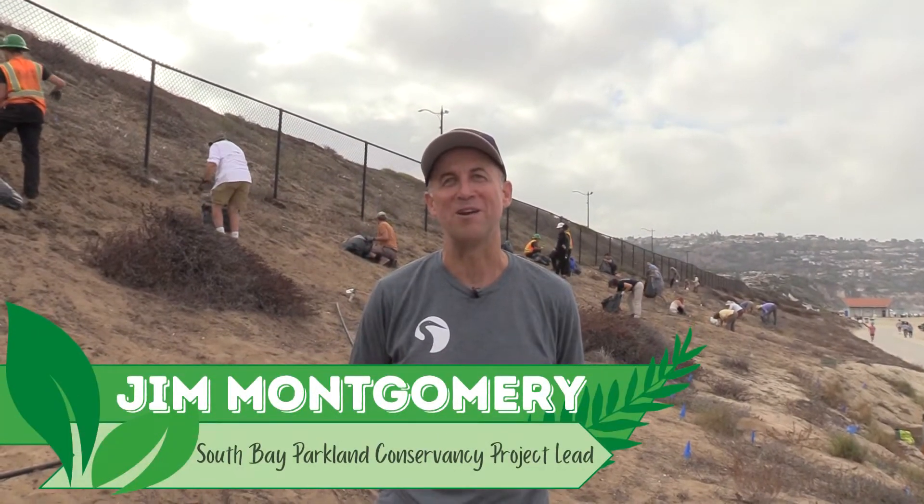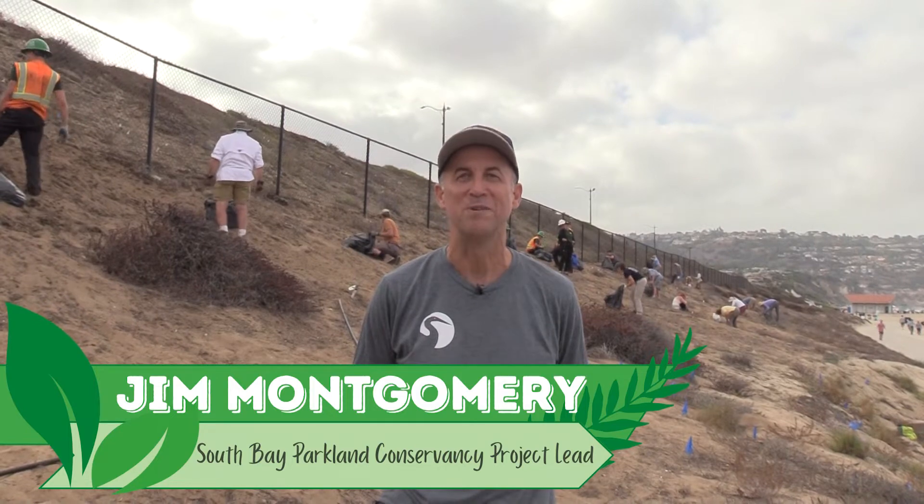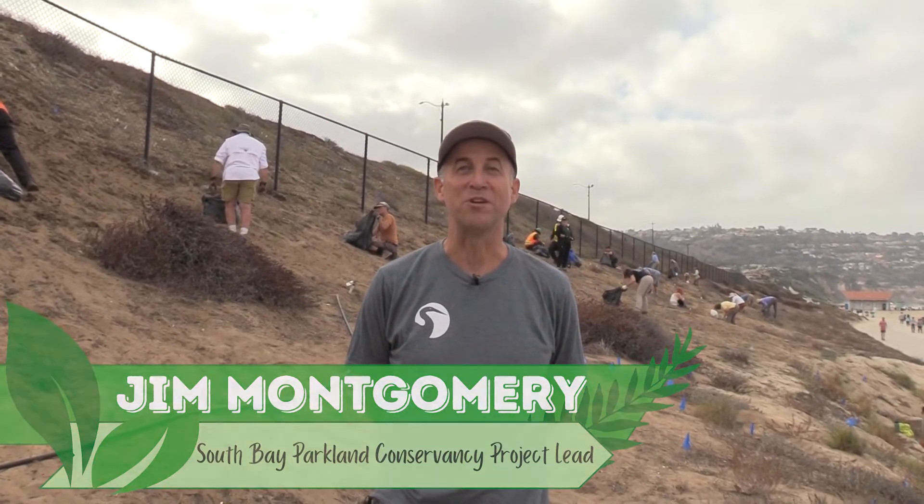I'm just smiling and happy right now, because how often in your lifetime can you help restore habitat for an endangered species? If the El Segundo Blue butterflies could speak, I bet they'd be saying thank you to every conservation company working on this project right now, and all the volunteers and corps members here today.